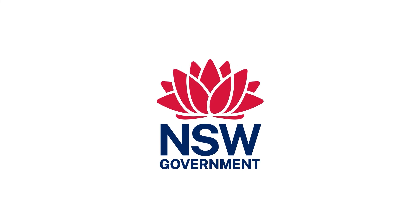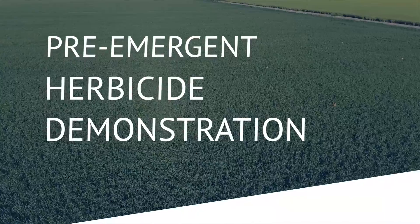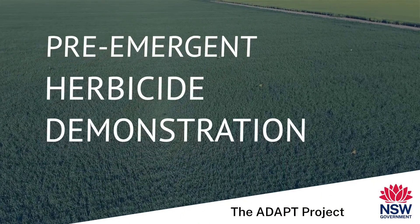G'day, Tim Bartemote here, agronomist with Local Land Services in Dubbo. Today we're going to discuss a pre-emergent herbicide demonstration that we did in 2021.